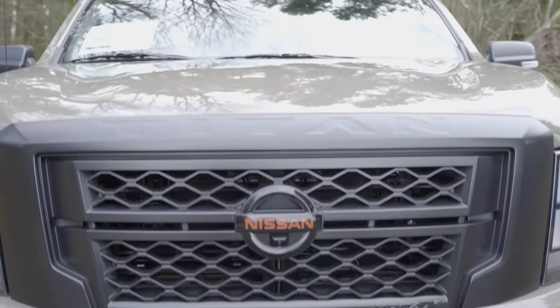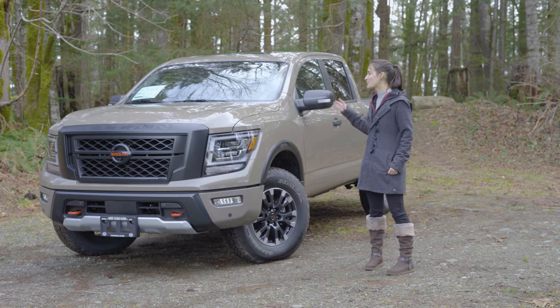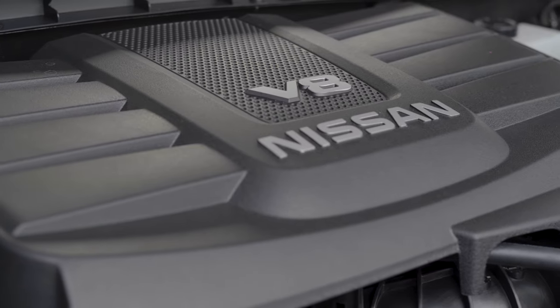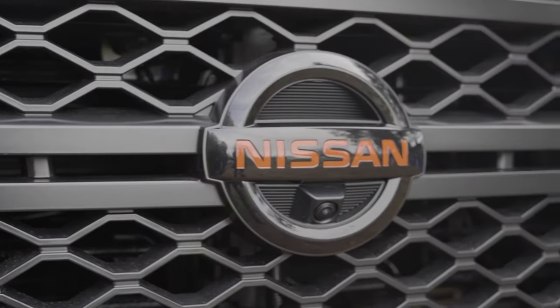One of the great things about this truck right now is obviously the front end — they did a complete redesign of everything here. You get a 5.6 liter V8, as well as the new red Nissan logo up here in the front.